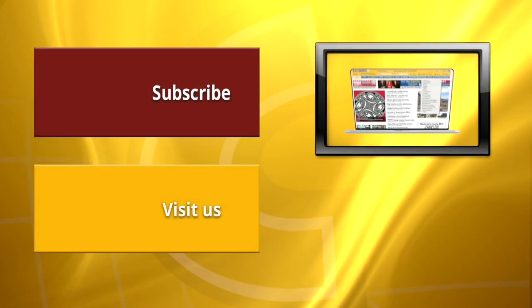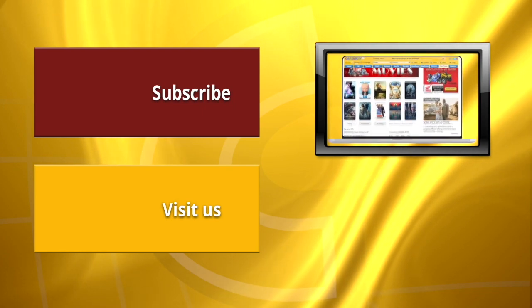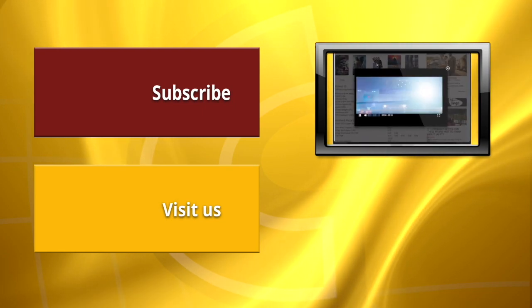We've got date night covered. Find movie listings from around the valley under the Our Town button. Click a poster and watch a trailer.